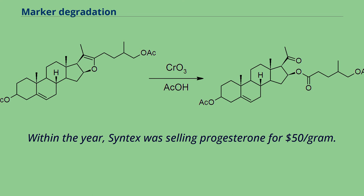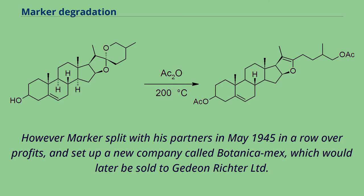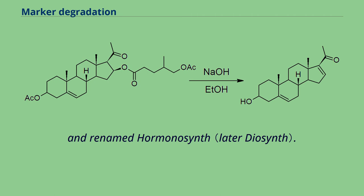Within the year, Syntex was selling progesterone for $1.50 per gram. However, Marker split with his partners in May 1945 in a row over profits, and set up a new company called Botanica Mex, which would later be sold to Gedeon Richter Ltd. and renamed Hormonosynth.